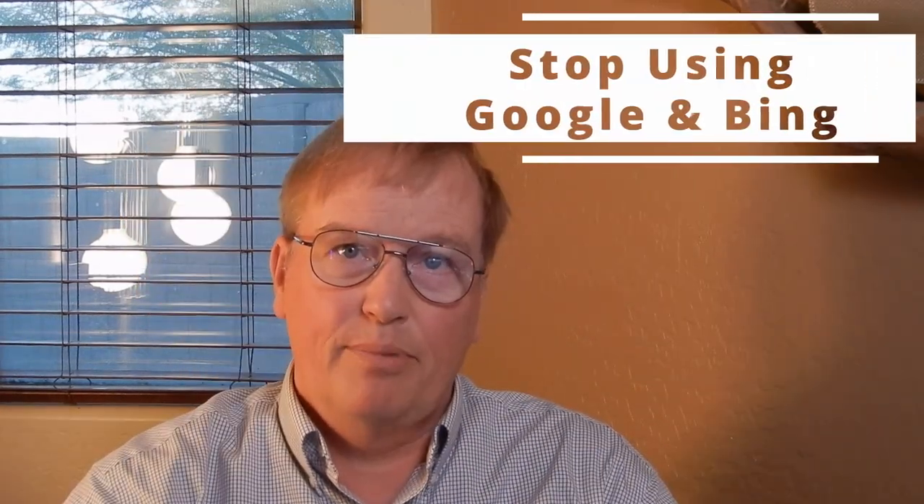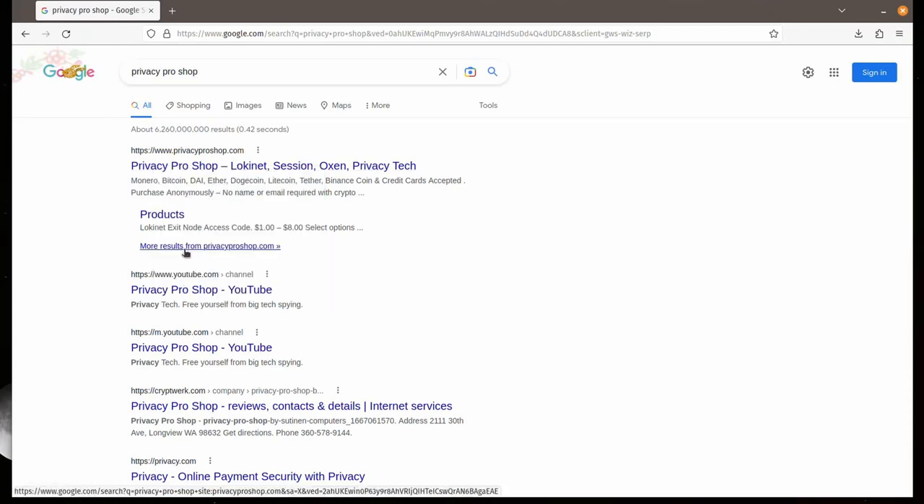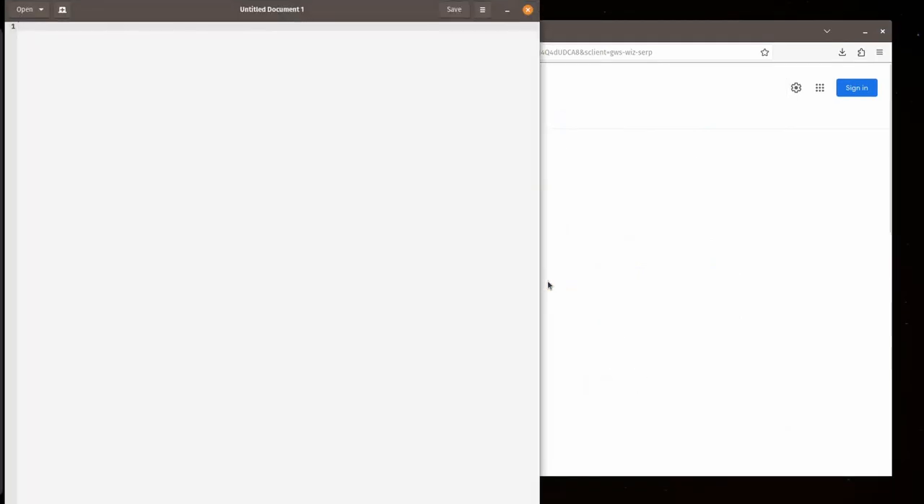Stop using Google and Bing search engines. Instead, switch to a meta search engine such as Startpage, Brave Search, or DuckDuckGo. As an example, if you right-click a Google search result link, copy it, and paste it into a text document, you'll see an insanely long URL that ties the search results to your Google account if you're logged in, to your phone if searching from your phone, and even if you're not logged in, it'll try to fingerprint and identify you based on your other activities and the device you're using.